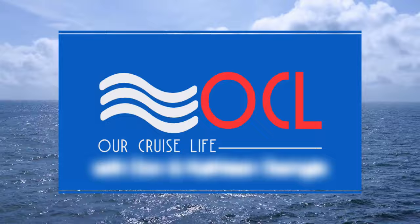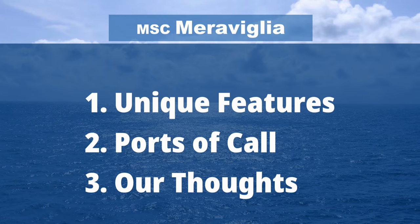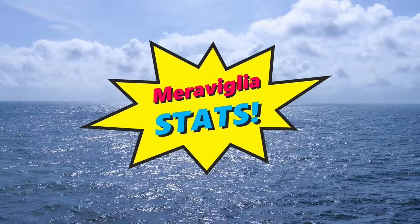This video will be divided into three parts. First, we will explore the uniqueness of this beautiful ship. Then in part two, we will share a little about the ports we visited. And then in part three, we will give you our honest opinion about cruising aboard the Maravilla and MSC in general. So let's get the stats out of the way, then we can dive into part one.